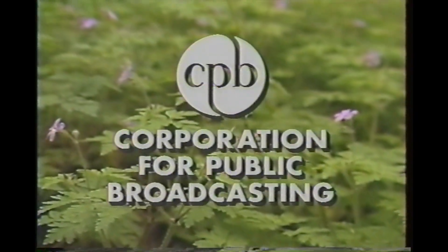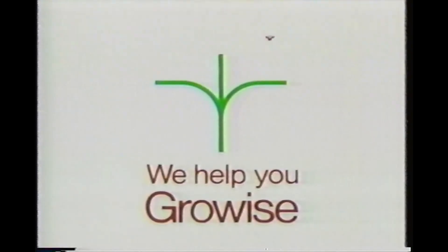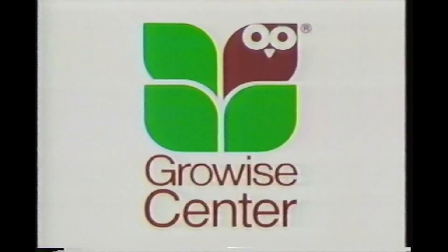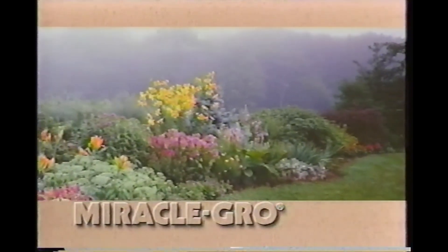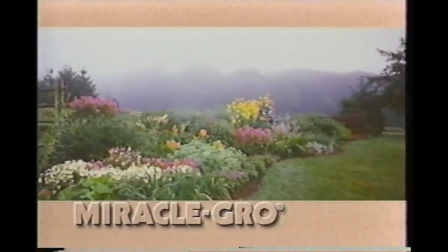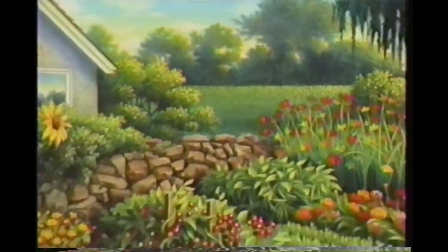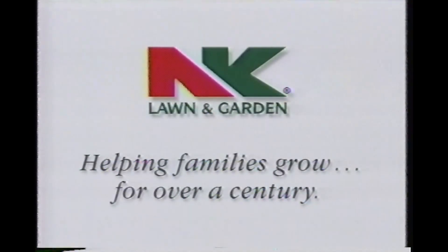Funding for this program was provided by the Corporation for Public Broadcasting and by annual financial support from viewers like you. And by Grow Group and your local Grow Eyes centers — nurseries and garden centers providing for all your yard and garden needs. Stearns Miracle-Gro products, bringing the joy of gardening to generations of Americans. N.K. Lawn and Garden: seeds, lawn products, gardening books, and products for the young gardener. Helping families grow for over a century.